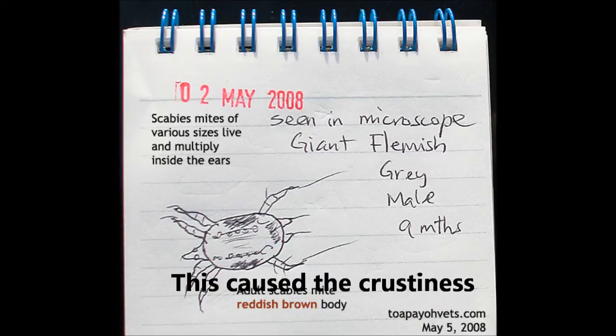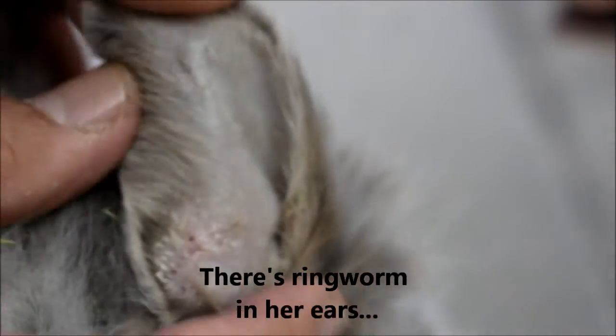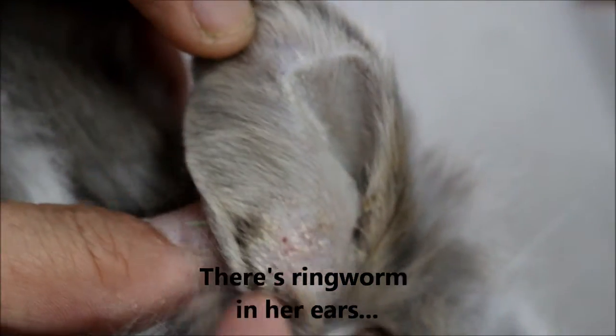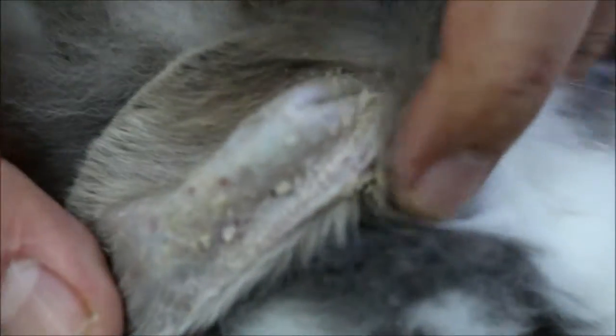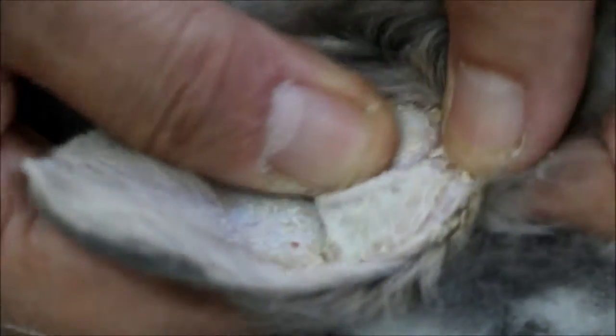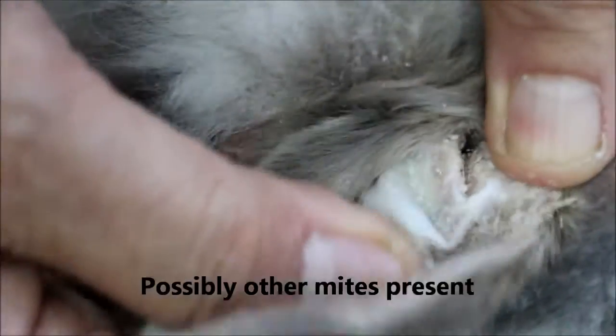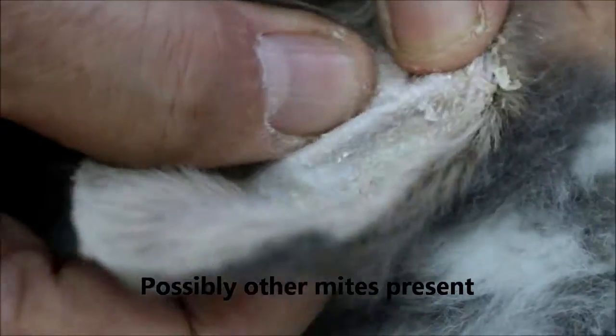This is what sarcoptic mites look like. This also looks very much like ringworm, and ringworm can be present as well. Looking at his ears, we have to wash them. This probably had mites inside the ears as well. So there may be more than one type of mite — it might not only be sarcoptic mites, but also another mite affecting the ear canal.